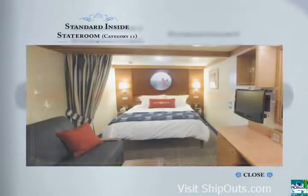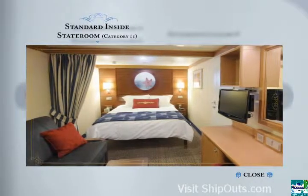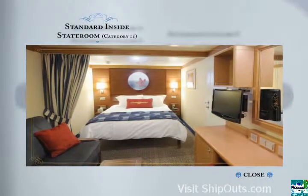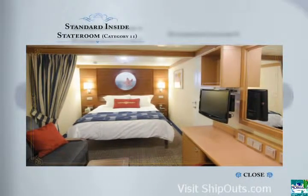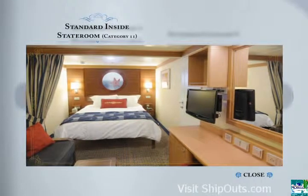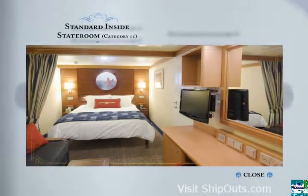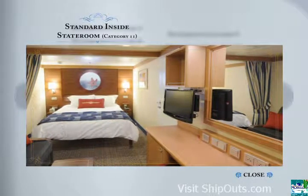In a standard Inside Stateroom, Category 11, you'll enjoy more space than you would find on most other cruise ships, in a richly appointed accommodation tailored for families of 3 or 4. These staterooms feature a queen-size bed, a single convertible sofa, an upper berth pull-down bed in some, a virtual porthole with real-time view, and a bath with tub and shower.